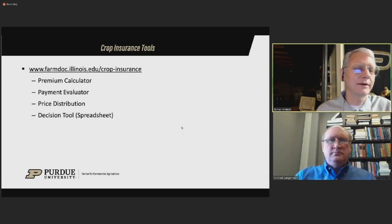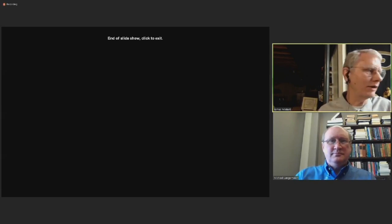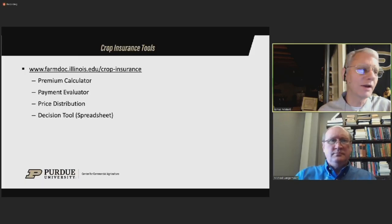We have another webinar coming up on March 10th — a crop outlook webinar following the USDA's release of the WASDE report on March 9th. Nathan Thompson will be joining us for that. We'll review the information and have some updated recommendations with respect to marketing strategies. On behalf of my colleague Michael Langemeyer and the Center for Commercial Agriculture, I'm Jim Mintert. Thanks for joining us.